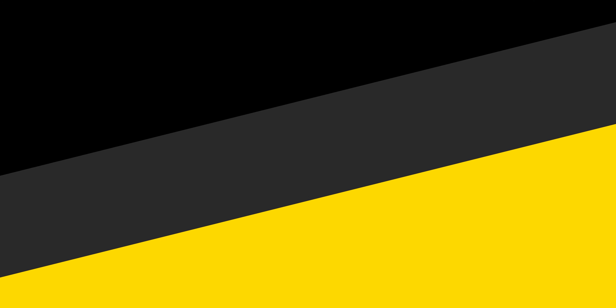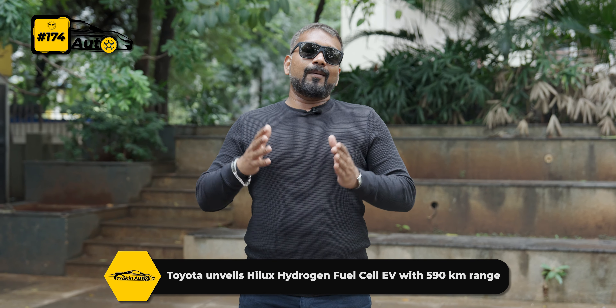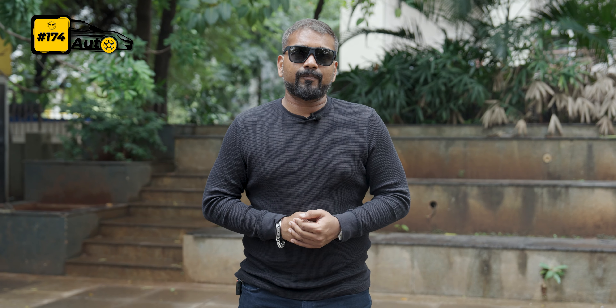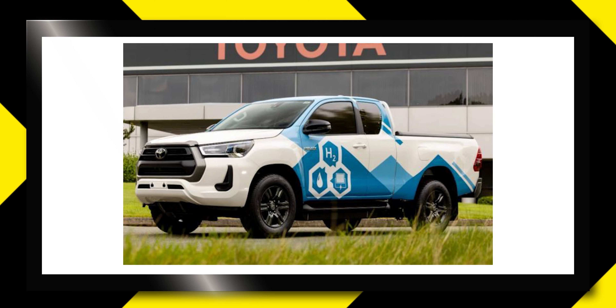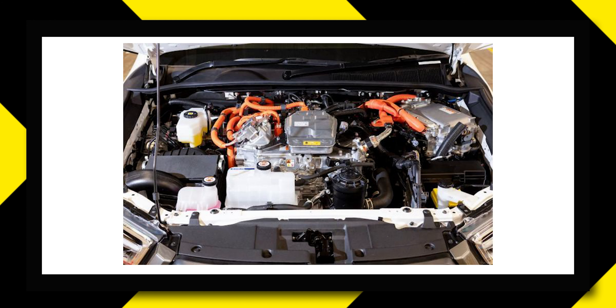Toyota has unveiled a fuel cell electric vehicle and is going to make 10 prototypes of it. This is very interesting news because this is a big SUV where you will get to see fuel cell technology. In the car, there are three high-pressure hydrogen tanks which you fill with hydrogen. The hydrogen is converted into electrical power, stored in a battery, and the power goes directly into the electric motor. This is the Hilux, and you can see a range of 590 km in it.